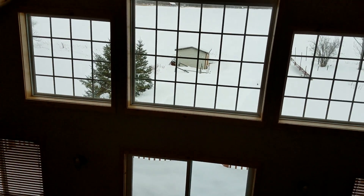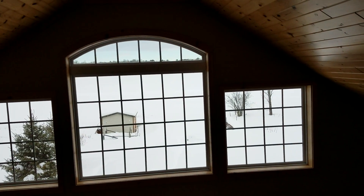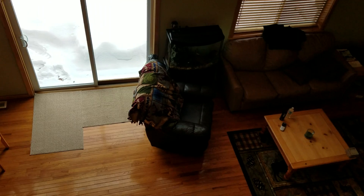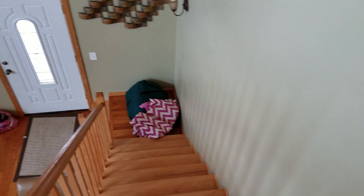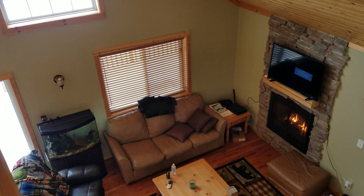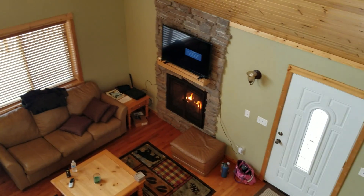Yeah, this is the biggest cabin that we've ever stayed in — I call it the mansion cabin. I hope you guys enjoyed this video! Thank you so much for watching, have a wonderful day wherever you are in the world, please subscribe. See you guys next time, bye bye!